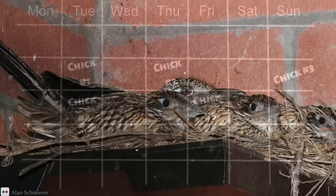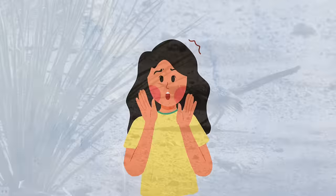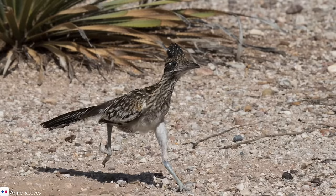It can be difficult for the parents to catch enough prey to feed a brood of hungry chicks, and competition in the nest is high. As a result, infanticide and siblicide are common. While this sounds cruel to us, it is nature's way of making sure that at least some survive, rather than none.